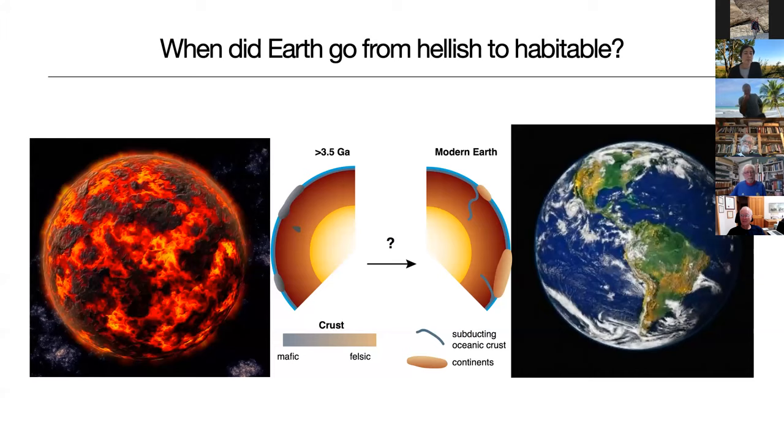I'm going to start pretty broad and ask the question: when did Earth go from this hellish environment characterized by what we think of as the Hadean, to one of modern Earth? The question of how and when Earth went from this terrestrial magma ocean to the one we know today is still relatively unanswered.